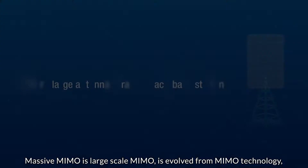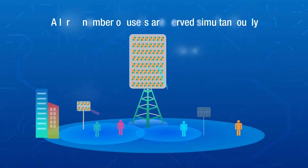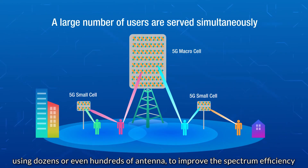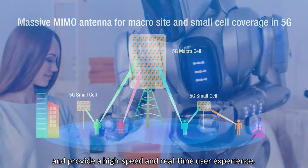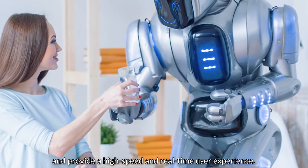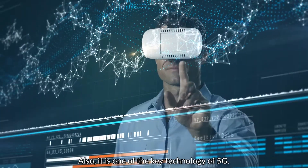Massive MIMO is a large-scale MIMO. It is evolved from MIMO technology, using dozens or even hundreds of antennas to improve the spectrum efficiency, and provide high-speed and real-time user experience. It is also one of the key technologies of 5G.